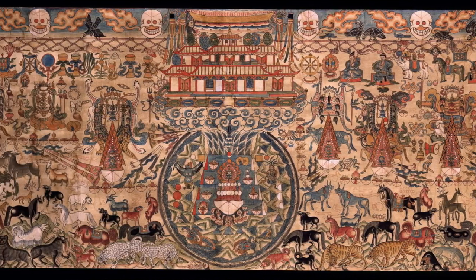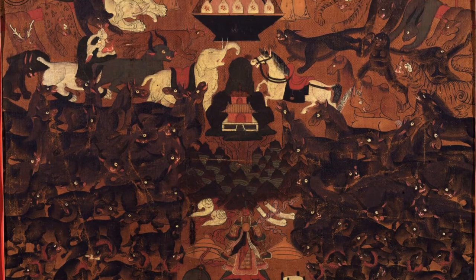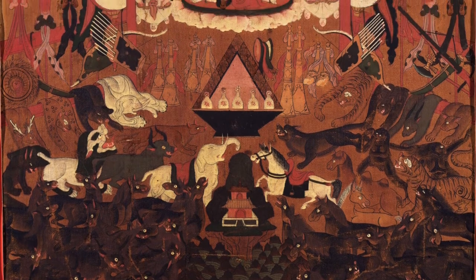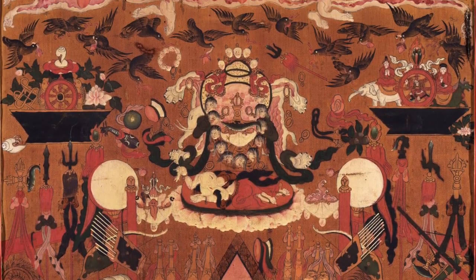The objects depicted in these paintings are the clothing, weapons, and animals associated with the protectors, worldly or enlightened. You can have a painting where half of the composition is full of black horses, black yaks, black Bactrian camels, black sheep, black dogs, black ravens and crows — all the animals that are special for that protector, along with all the weapons and the clothing.